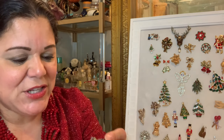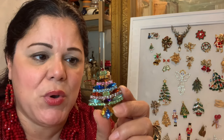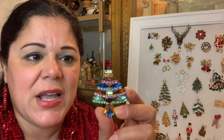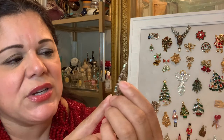And then this Christmas tree is perhaps the oldest in my collection — a pretty old brooch, probably made in Czechoslovakia. What I like about this one is that it has all these different colors, with each row being a different color.